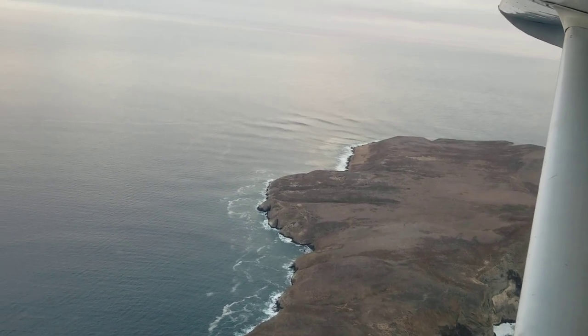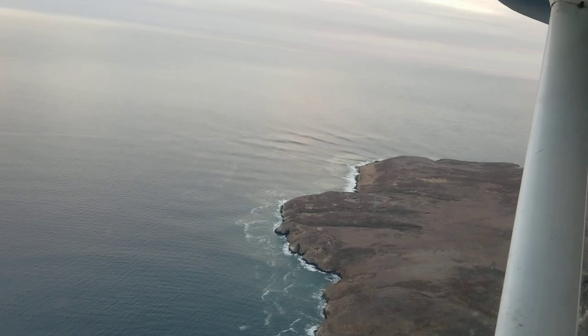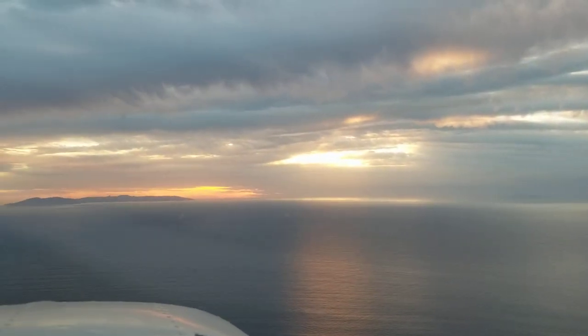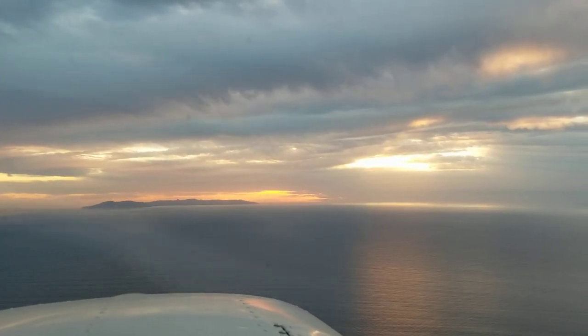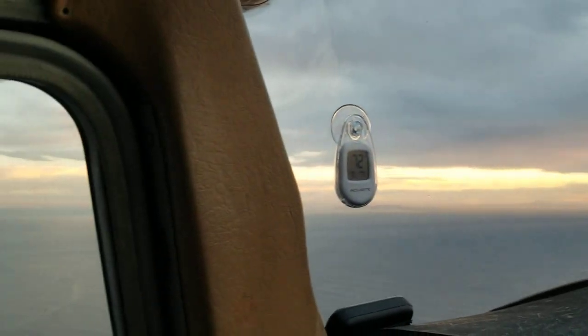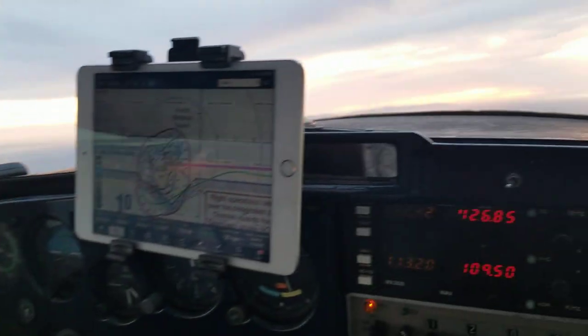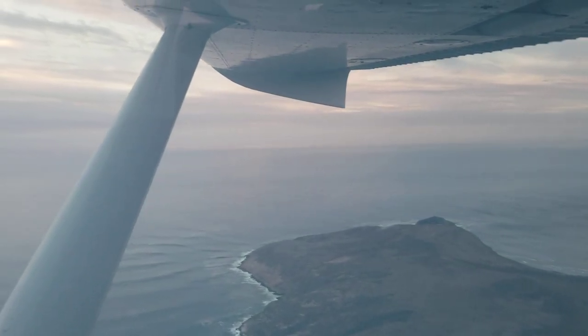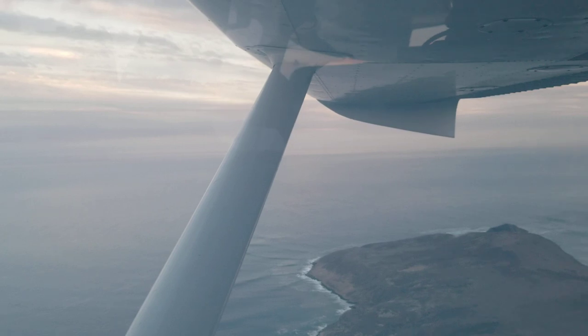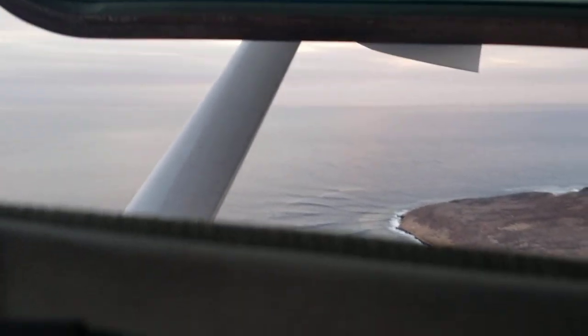Hopefully one day we'll be able to maybe go and land at one of these islands. Very beautiful footage we got here. Catalina is way off in the distance — those little mountains there, that's Catalina. We're still about 60 miles offshore. We have our flotation devices with us and we're ready in case of anything. Give me one more good loop around here — I want to get the whitewash again real nice.